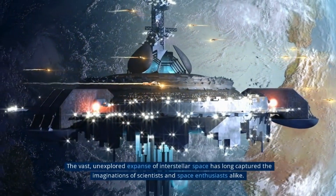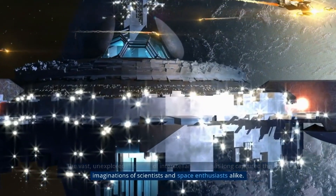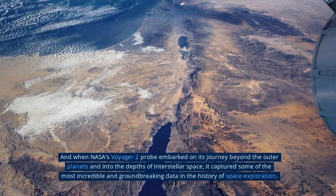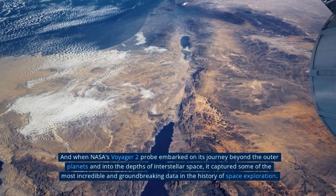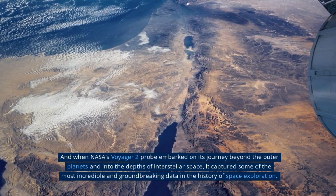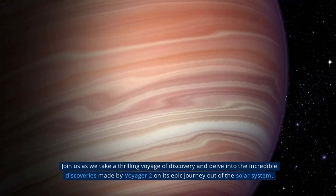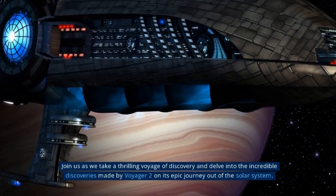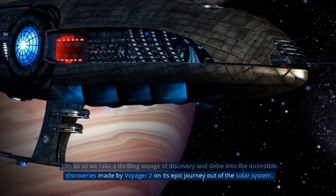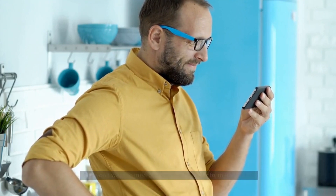The vast, unexplored expanse of interstellar space has long captured the imaginations of scientists and space enthusiasts alike. When NASA's Voyager 2 probe embarked on its journey beyond the outer planets and into the depths of interstellar space, it captured some of the most incredible and groundbreaking data in the history of space exploration. Join us as we delve into the incredible discoveries made by Voyager 2 on its epic journey out of the solar system.